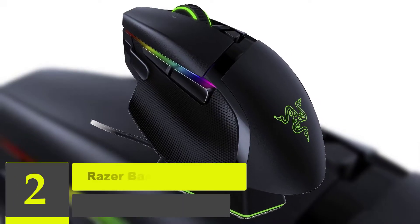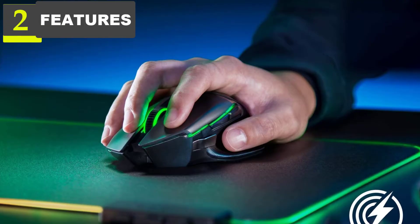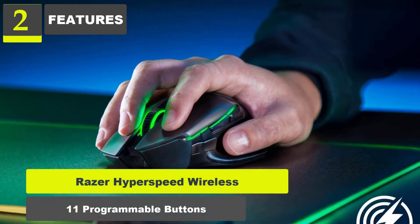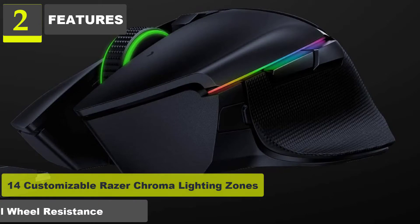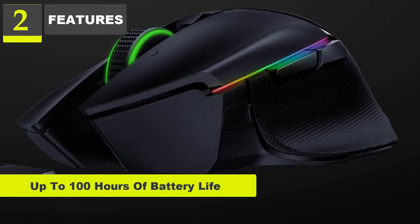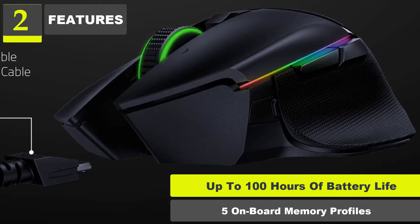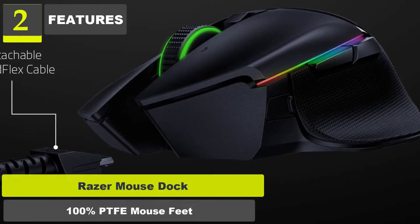Number 2: Razer Basilisk Ultimate HyperSpeed Wireless Gaming Mouse. Features: Razer HyperSpeed Wireless. 11 programmable buttons. 14 customizable Razer Chroma lighting zones. Scroll wheel resistance. Up to 100 hours of battery life. 5 onboard memory profiles. Razer mouse dock. 100% PTFE mouse feet.